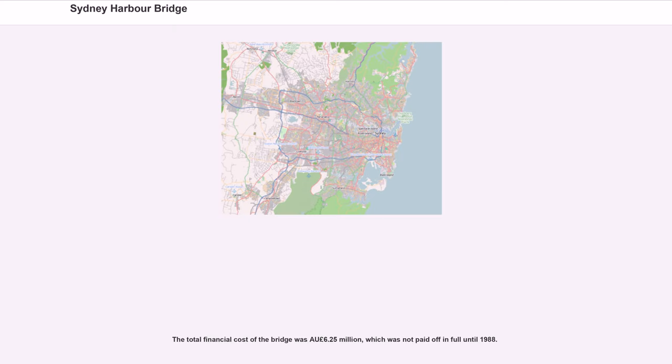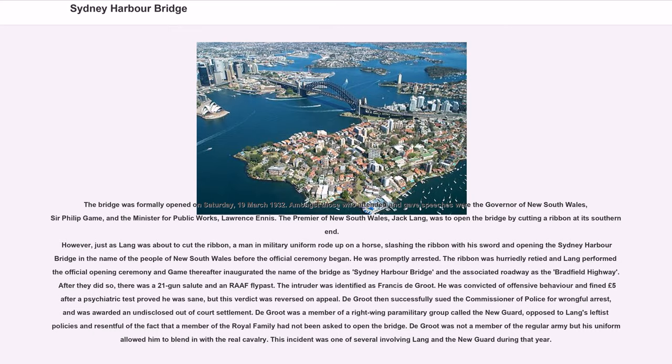The total financial cost of the bridge was £6.25 million, which was not paid off in full until 1988. The bridge was formally opened on Saturday, March 19, 1932. Amongst those who attended and gave speeches were the Governor of New South Wales, Sir Philip Game, and the Minister for Public Works, Lawrence Ennis. The Premier of New South Wales, Jack Lang, was to open the bridge by cutting a ribbon at its southern end. However, just as Lang was about to cut the ribbon, a man in military uniform rode up on a horse, slashing the ribbon with his sword and opening the Sydney Harbour Bridge in the name of the people of New South Wales before the official ceremony began. He was promptly arrested. The ribbon was hurriedly retied and Lang performed the official opening ceremony, inaugurating the name of the Bradfield Highway. After, there was a 21-gun salute and a flyover.